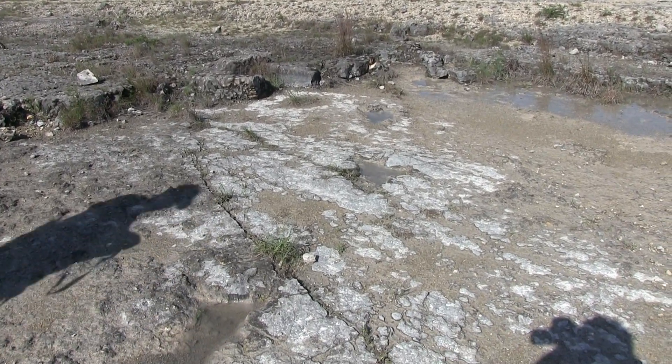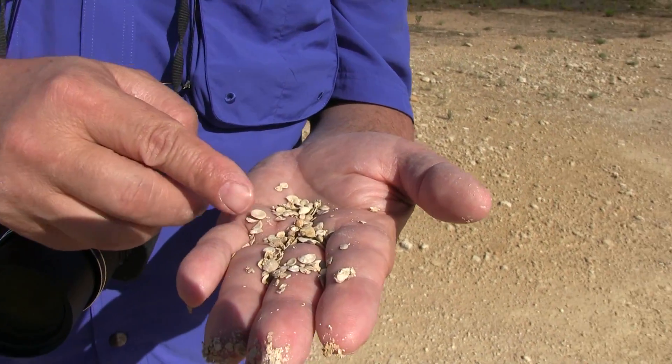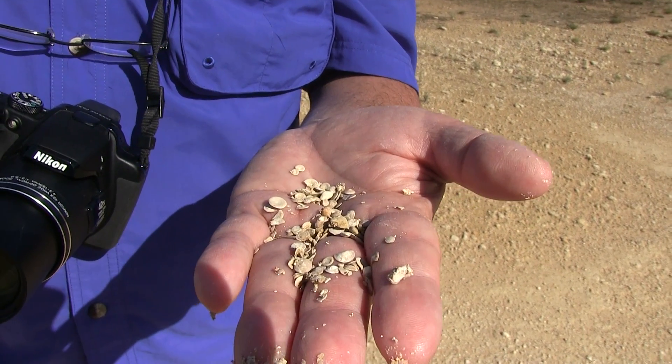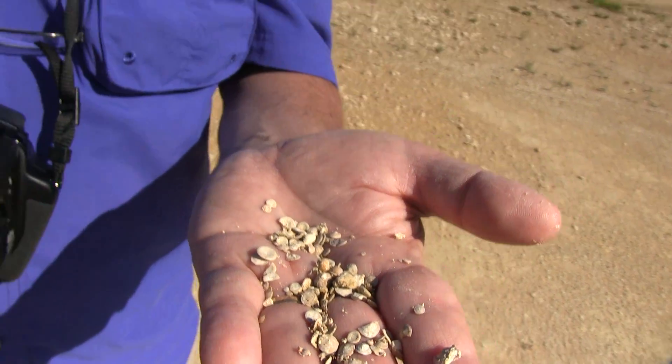We're in Canyon Lake Gorge this morning, and we're looking at a really fossiliferous bed, which I believe is the corbulina bed, made of these very tiny organisms that are shells. It's a significant marker bed, and it's useful because it helps separate the lower and upper Glen Rose.